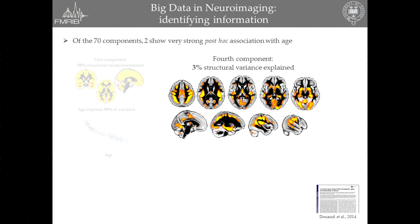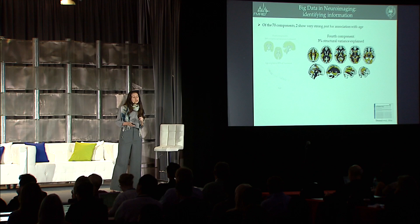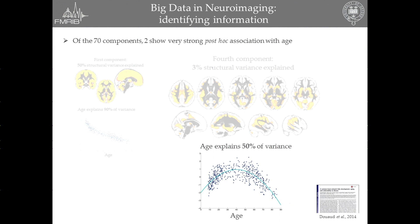But importantly, because of that method, we were able to single out another component which explained a more subtle part of the structural variance, but that also defined a very specific network of gray matter regions — which we call the cross-modal or trans-modal regions — these higher-order regions which combine or integrate information coming from different senses. This specific gray matter network of brain regions showed this striking inverted U-shaped pattern with age, which meant that in these specific regions, the development mirrored actually the healthy aging processes.